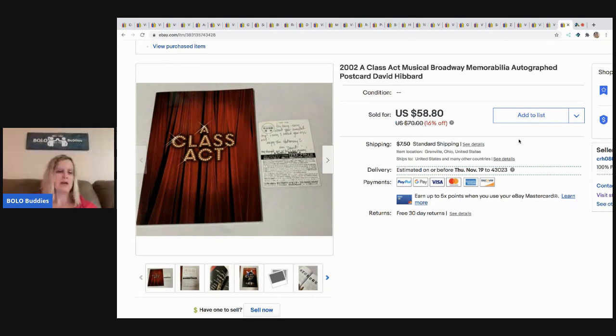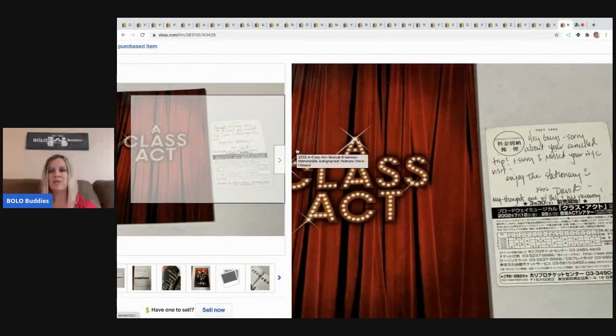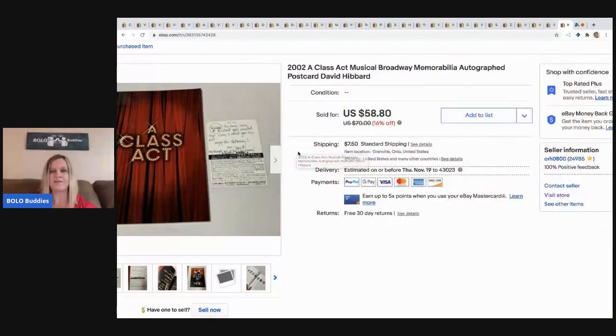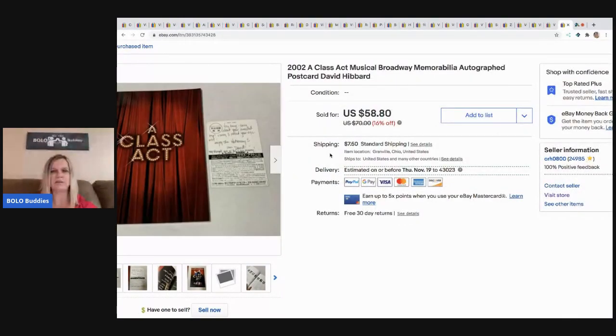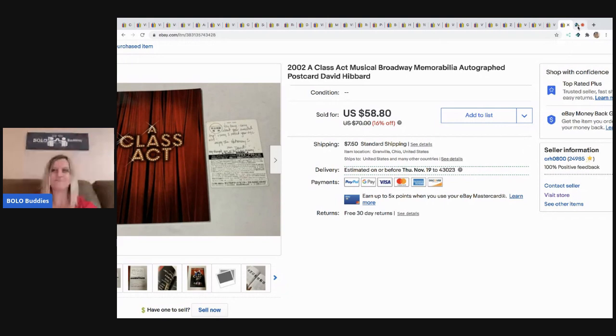The last item is another one from that estate sale drawer with the Broadway musical stuff — this one was autographed. I took a $20 offer on it; in hindsight I could have held out for more since I've sold autographed items for higher, but I forgot it was autographed when I accepted the offer. I didn't have much in it, so I took the best offer of $20 and the buyer paid shipping.